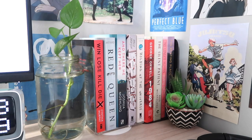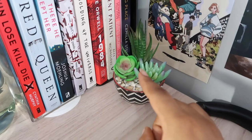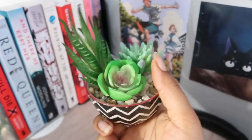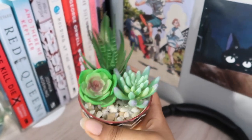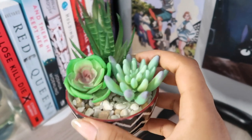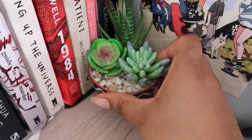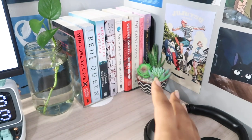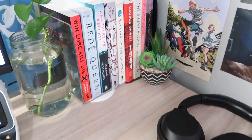Moving on to the last plant on my desk — it's a pot of various fake succulents. The story behind it is really funny: my friend bought it as a gift because I can't keep a plant alive to save my life, so she got me fake ones so they'll be green forever. I keep it off to the side of my desk, and with these two plants it really does add a lot of greenery.